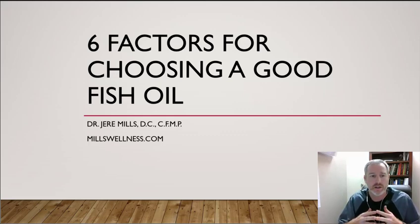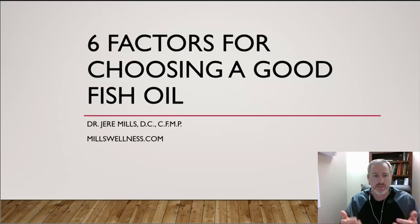Hey guys, it's Dr. Jerry here with Mills Chiropractic and Wellness Center. Last month we did a presentation on inflammation and had a great turnout, but it led to a number of questions I didn't get to adequately address. So I thought I'd do a quick webinar on how to pick a good high-quality fish oil. There are primarily six factors I look at, and we'll run through these in the order of importance.